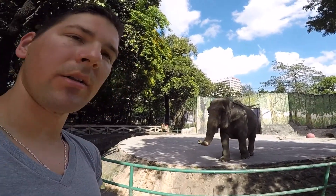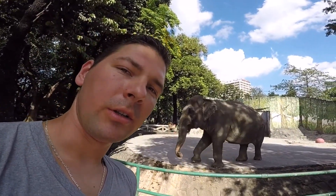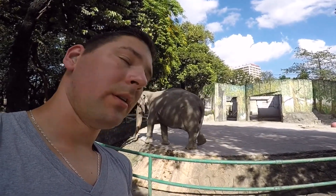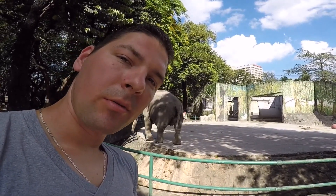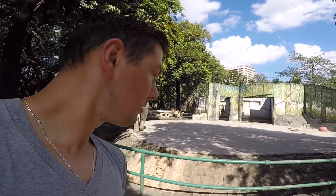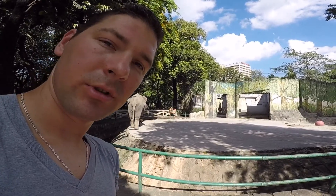Manila Zoo and Gardens — it gets fairly bad ratings because of the conditions the animals are in. It's wild here. But every admission goes to support those animals, so we went there anyway and tried to see what it's all about.